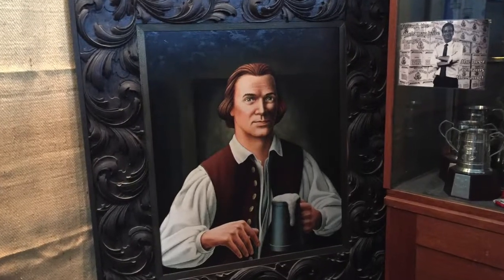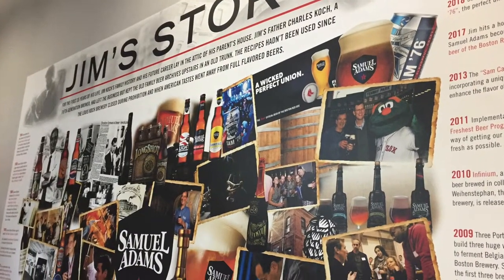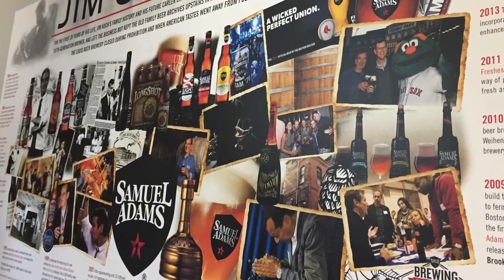The Samuel Adams Brewery actually opened in 1988 and is their R&D hub for new beers. It was started by a man named Jim and he used his great-great-grandfather's recipe for what is now known as the Boston Lager.